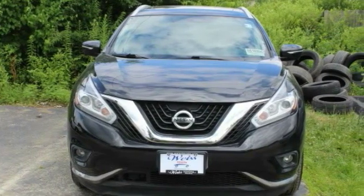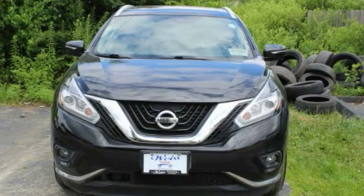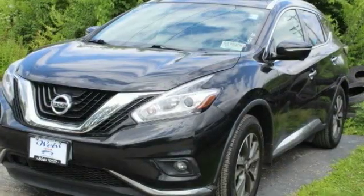Great fuel economy and a powerful V6 engine combined to deliver a refined driving experience. This vehicle has less than 35,000 miles.